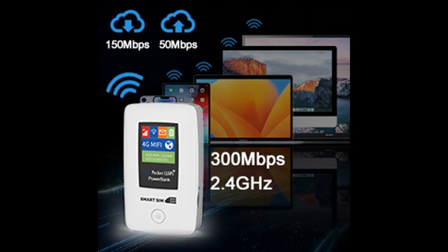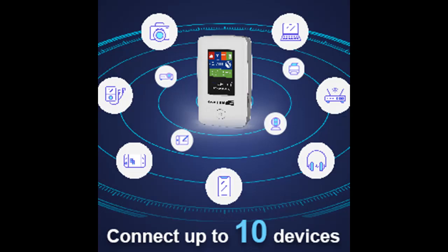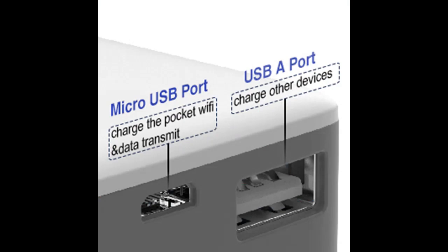With the SmartSIM 4G LTE Wi-Fi Hotspot, you don't need to worry about purchasing extra SIM cards. The device includes a free data-only SIM card and supports top cellular providers in the U.S. like AT&T and T-Mobile. For international travel, it is compatible with major European operators such as Orange, Vodafone, and Telefonica, among others.